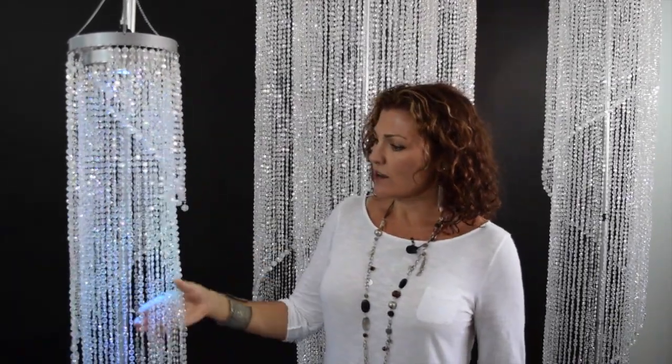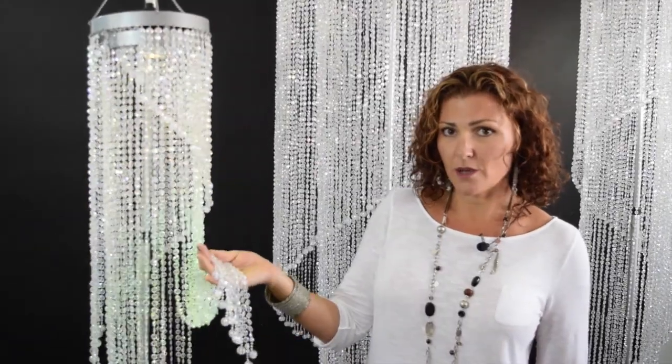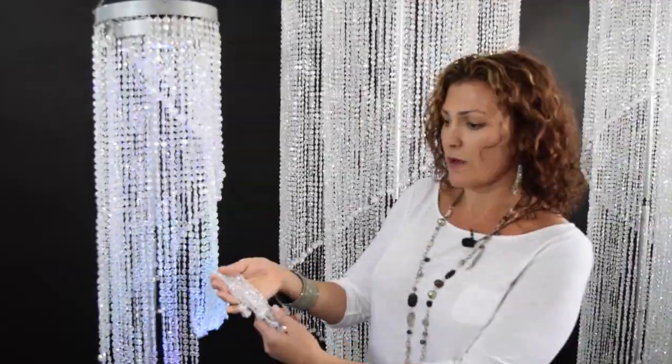They are finished with our clear bead — it's our crystal bead with an iridescent coating so they reflect all kinds of other colors on top of the beads.